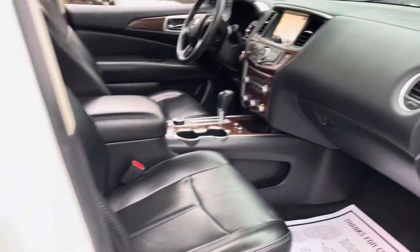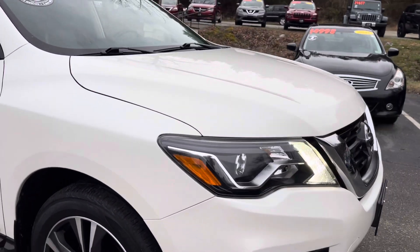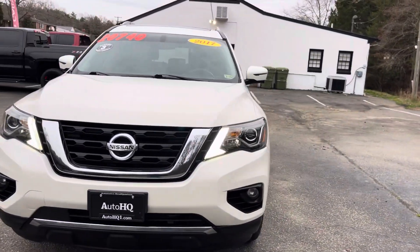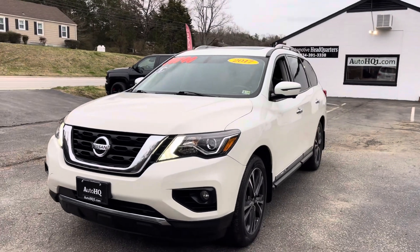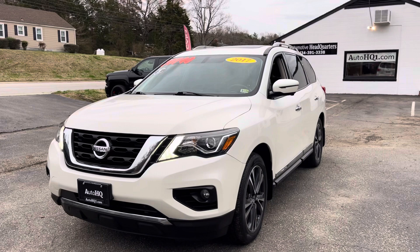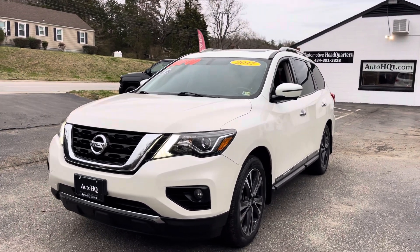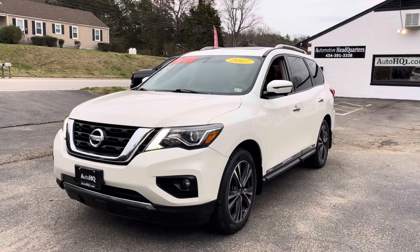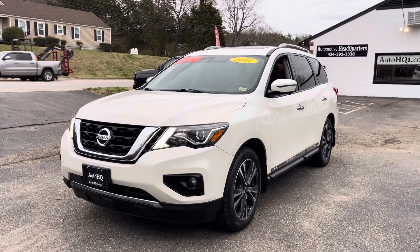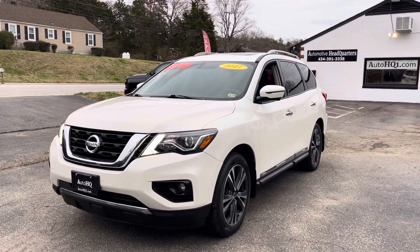If you have any questions, give me a call. Love this vehicle — Nissan Pathfinder, ready to go home. $20,740. It's a '17 Nissan Pathfinder Platinum, guys. 434-391-3338. This is Brian at Automotive Headquarters. Check us out online at autohq1.com. Top right corner of that homepage is our social media profiles — Facebook, Instagram, and our link to YouTube. Friend us, follow us, and I'll be appreciative. Thank you guys so much. Talk to you soon. Bye.